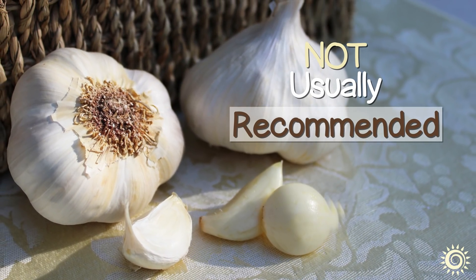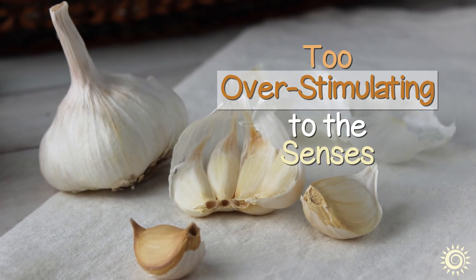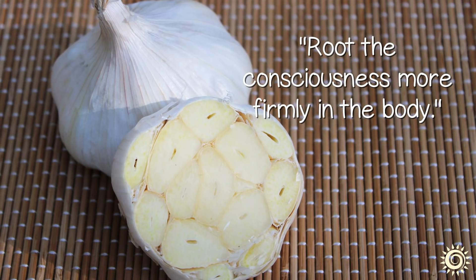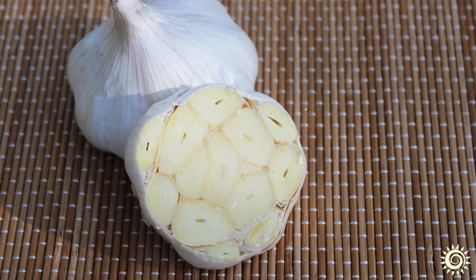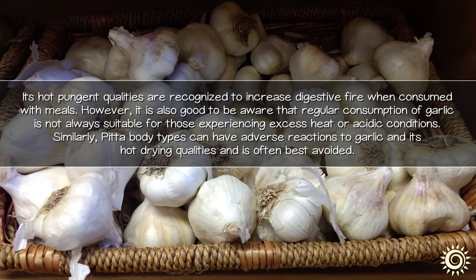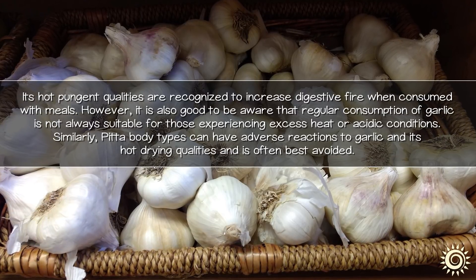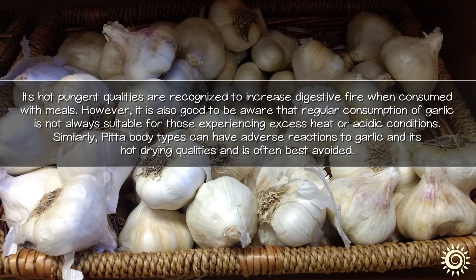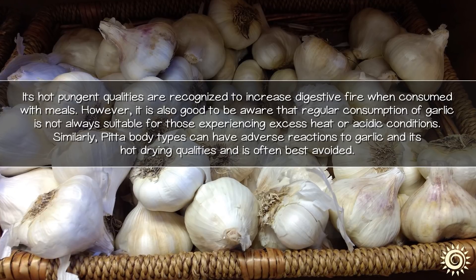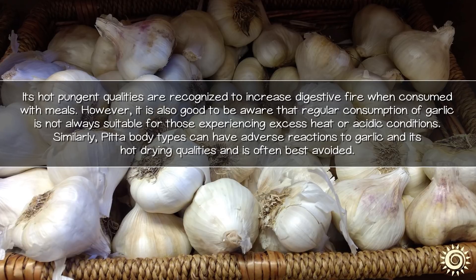Garlic is likewise not usually recommended for those on a spiritual path, because it tends to be too over-stimulating to the senses and can root the consciousness more firmly in the body, writes Ayurvedic practitioner Dr. R. Svoboda. Its hot pungent qualities are recognized to increase digestive fire when consumed with meals. However, it is also good to be aware that regular consumption of garlic is not always suitable for those experiencing excess heat or acidic conditions. Similarly, Pitta body types can have adverse reactions to garlic and its hot, drying qualities and it is often best avoided.